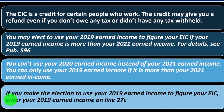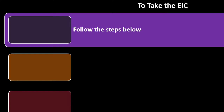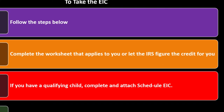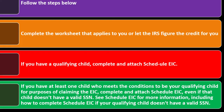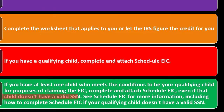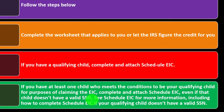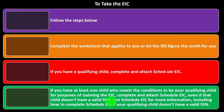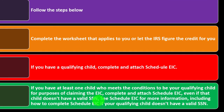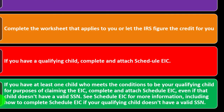If you make the election to use your 2019 earned income to figure your EIC, enter your 2019 earned income on line 27C. To take the EIC, follow the steps below: complete the worksheet that applies to you, or let the IRS figure the credit for you. If you have a qualified child, complete the attached Schedule EIC — even if that child doesn't have a valid social security number. You can claim the credit with no qualifying children, but the credit will typically be much lower; it increases with qualifying children up to three, where it caps out.